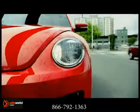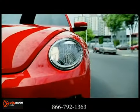Here's the one for you. Same soul, different everything else. The 2012 Volkswagen Beetle.